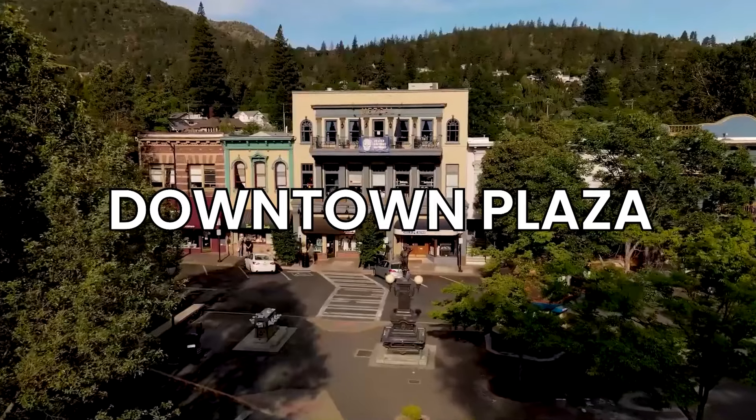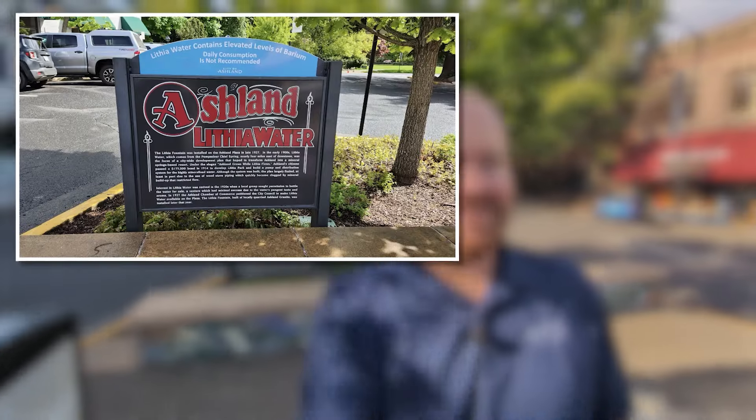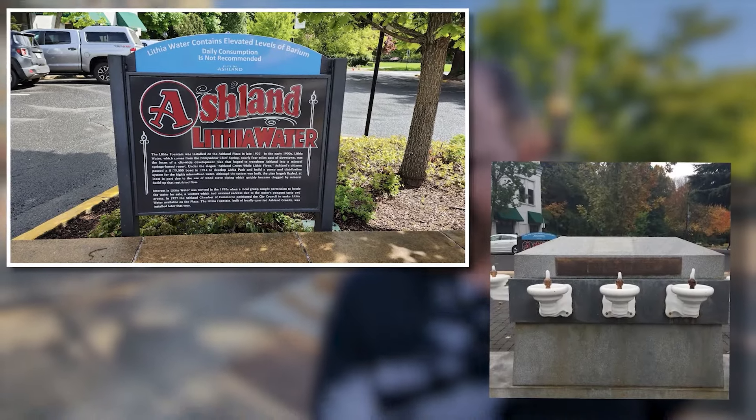One of the things that we're really famous for in Ashland is the lithia water. You see the fountain there behind me and this one right here, and even the little sign here that talks all about what the lithia water is — it's actually mineral water. I was about to say it's actually lithium that's in the water, but that's what's in batteries, not in the water. So it's barium that's in it. It tastes gross, but if you're in Ashland, you should check it out because it's kind of one of the things that we are famous for here.